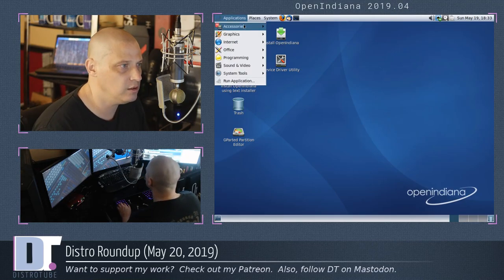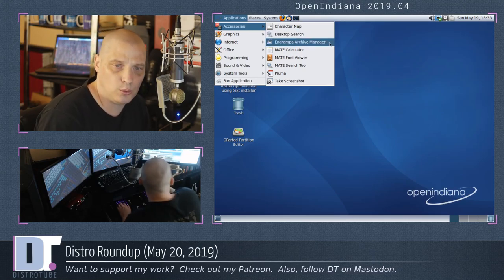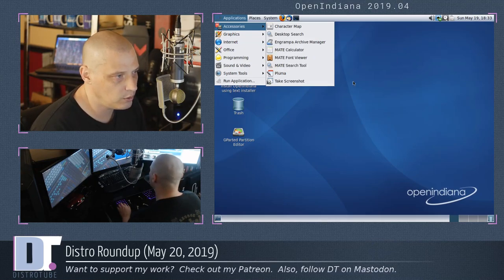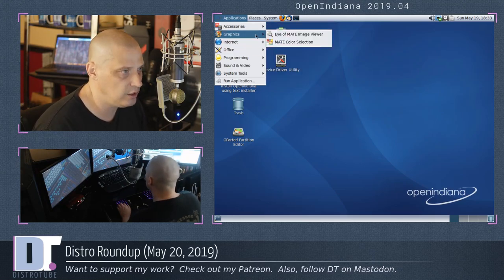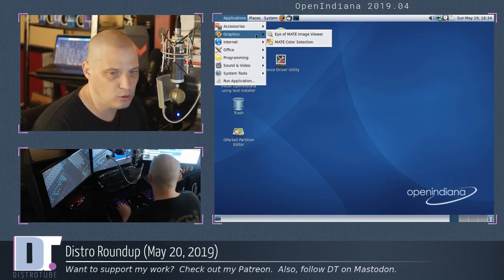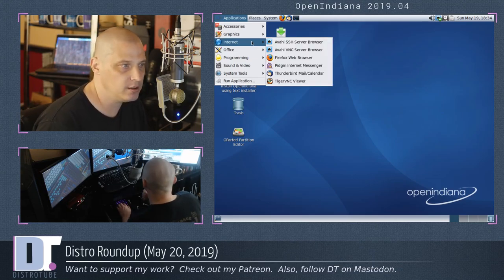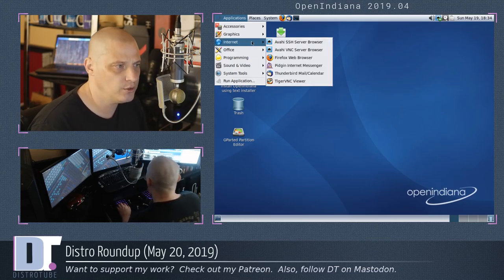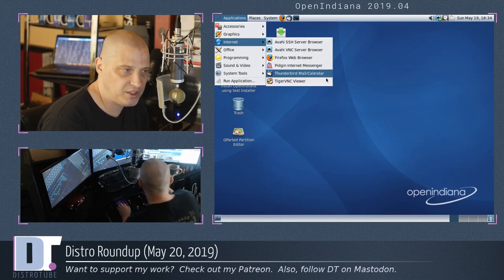Under Applications, we don't have a lot installed. Under Accessories: Character Map, Desktop Search, Archive Manager, Calculator, Font Viewer, MATE Search Tool, Pluma the text editor. Under Graphics, we have the Screenshot Utility, Image Viewer, and Color Selection Tool, but no real graphics utilities like GIMP, Blender, Inkscape, or Shotwell. Under Internet: the Avahi server browser, Firefox 60 ESR — that's the Extended Support Release — Pidgin the internet messaging client, Thunderbird as the email client, and TigerVNC Viewer 1.8.0 for connecting to remote machines.